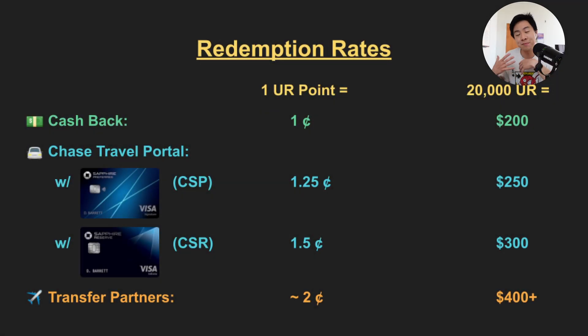I love this card in particular because the points you earn are Chase Ultimate Reward Points. You can always redeem them for cashback at one cent per point. However, if you have a premium Chase travel card like the Chase Sapphire Preferred or the Chase Sapphire Reserve, you can actually transfer these points onto airline and hotel partners to get something like two cents per point. If you want to learn more about how to redeem Ultimate Reward Points for extra value, check out the Chase Trifecta video here on this channel.